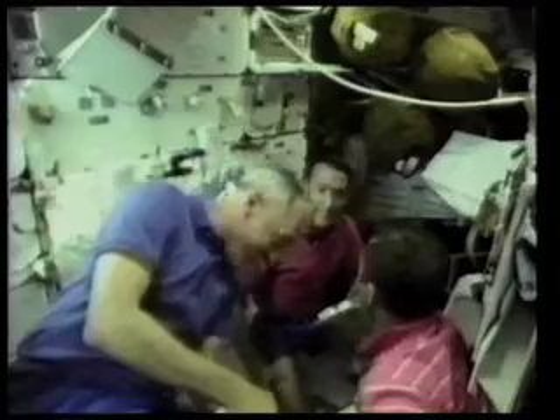Behind Dan are the sleeping bags which they float around in, weightless. Bill helps Carl and Jim check out a power ratchet for tomorrow's spacewalk. Are we recording that? Yes, we got it.